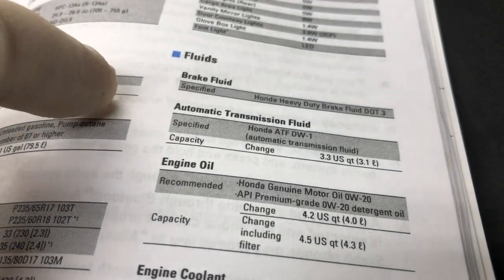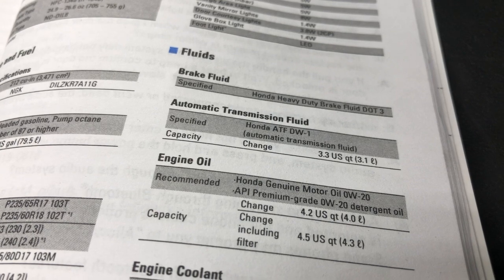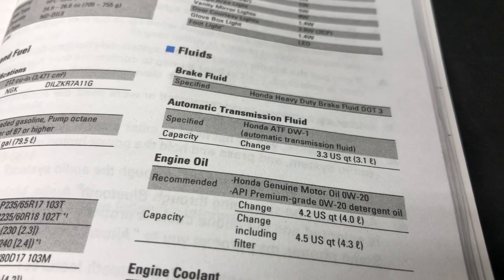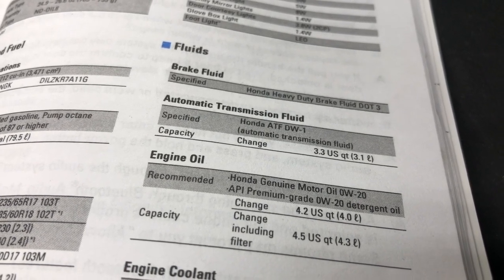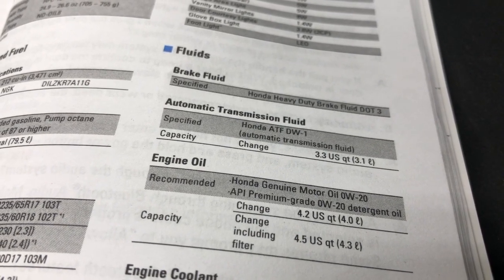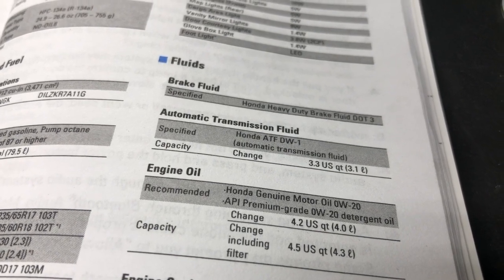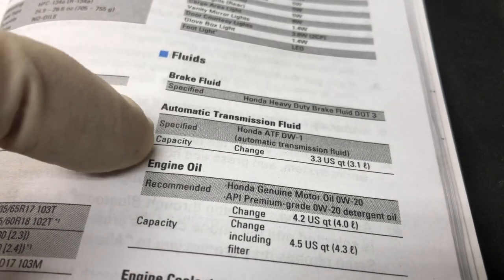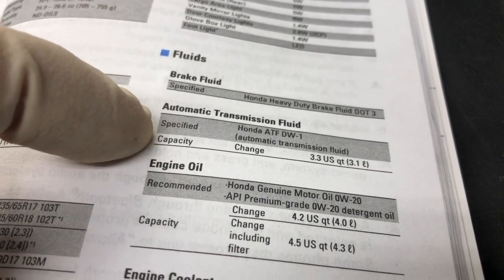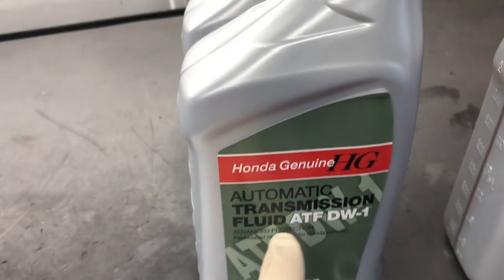The only exception is starting in 2016, Honda started putting 9-speed transmissions in their higher trim level cars like the Elite. That transmission takes ATF Type 3, which is fairly expensive — roughly $40 or $50 a quart. But most V6 automatic transmissions in Honda and Acura are going to take the DW1.